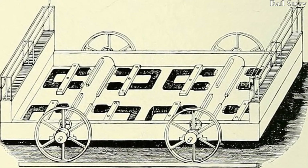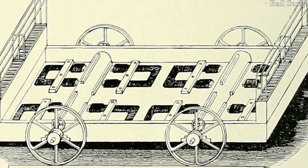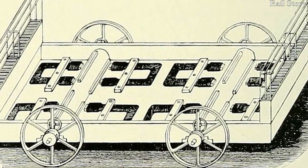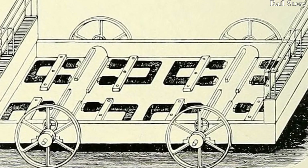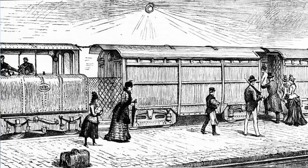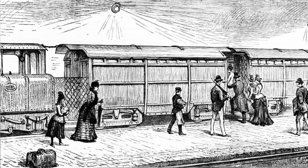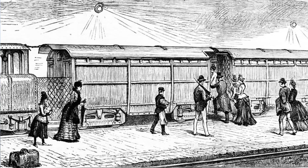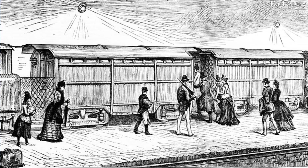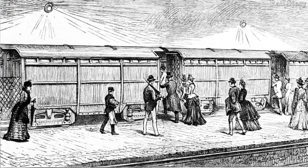Electric locomotives were not new in 1893. The very first, the Galvani, had been built and experimented with in the 1840s in Scotland. But hitherto, they had either relied on heavy batteries or expensive overhead equipment or third rail, which made electrification prohibitively expensive. Ailman's idea, therefore, was for an electric locomotive which could generate its own power.